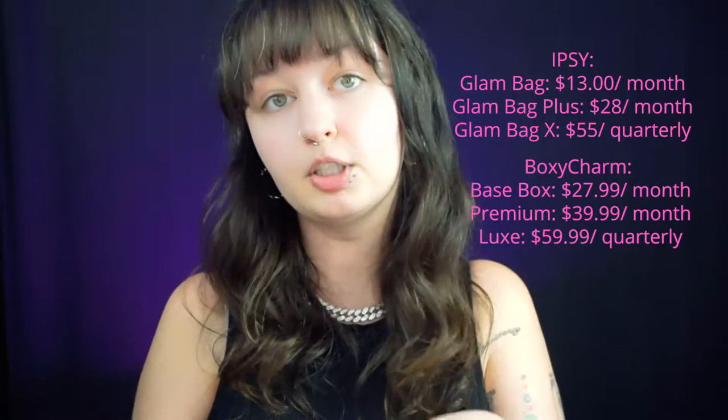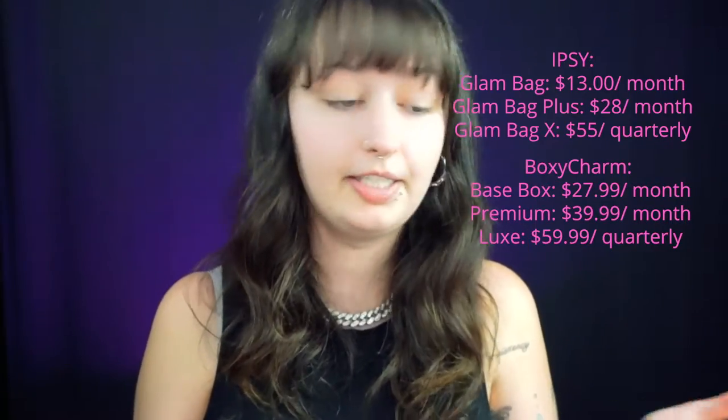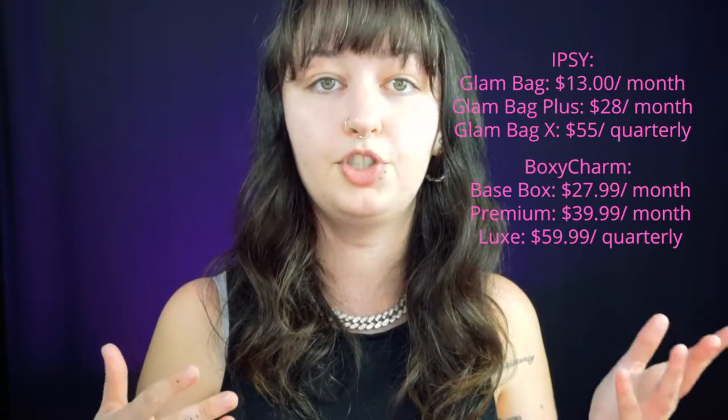For today's video, I have both the Ipsy Plus and the BoxyCharm Luxe — that rhymes and I didn't intend for it to, but it works. If by the end of today's video you guys are interested in signing up for either of these subscriptions, which I highly recommend both of them, I will leave my referral links down below. I don't make money off of these.